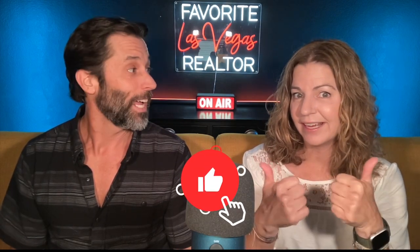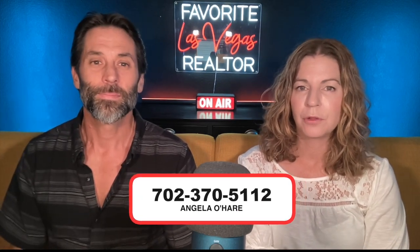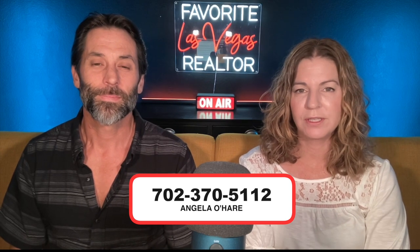Before we get started, make sure you hit that like button and, most importantly, subscribe to my channel. And if you're thinking about buying a home in the Henderson area, please give me a call at 702-370-5112.